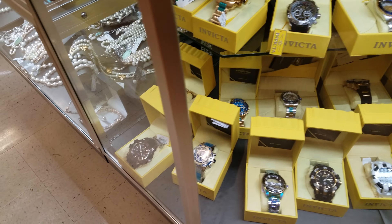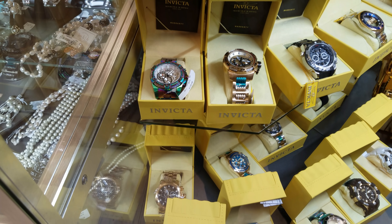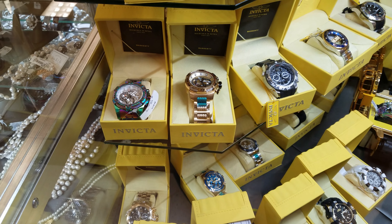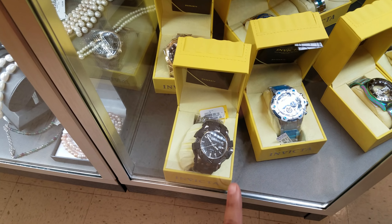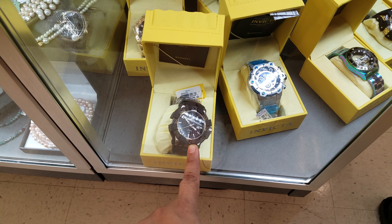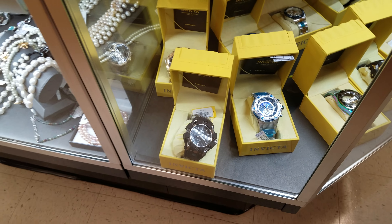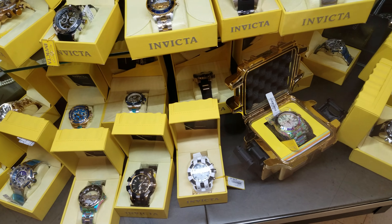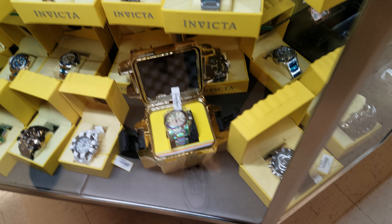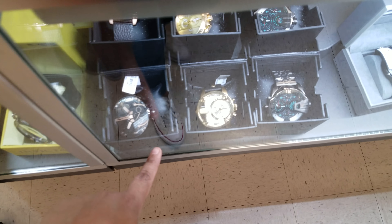Look at this huge one — that's $180. And then the gold one — did you see the price on that gold one? These are like a compass, they're very huge — gigantic. And down here in the cases, some are in the thousands.